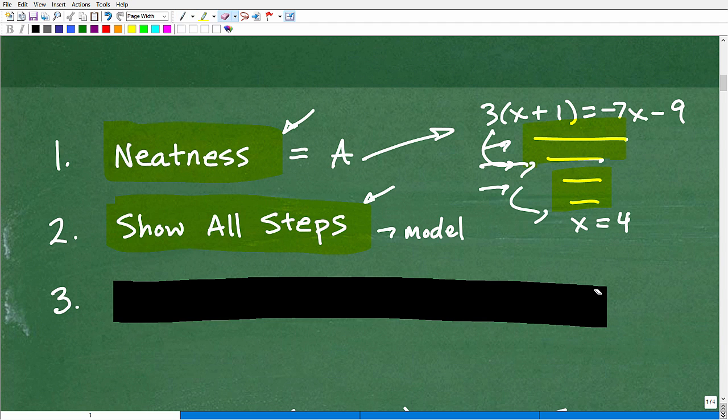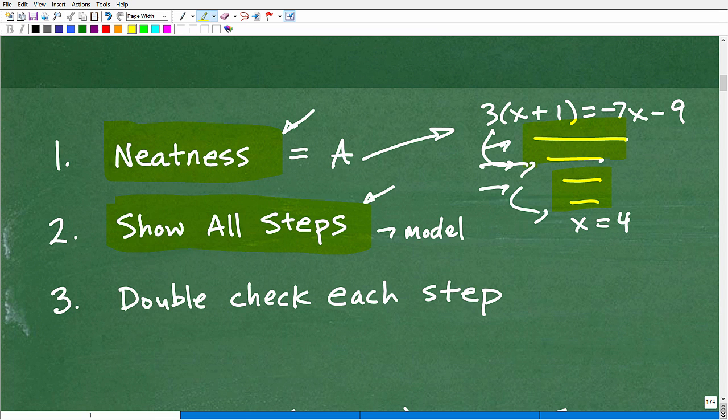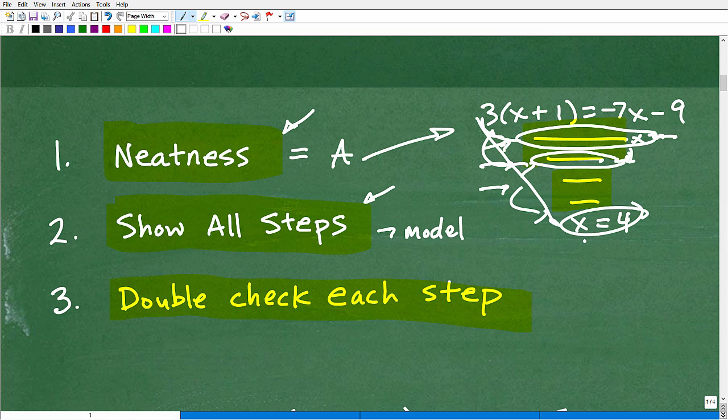This brings us to our last habit: double-check each step. When you're doing a step, check it before you move on to the next step. Look at that step — grade it, as if you're a teacher. If that step is correct and looks good, then take another step. Because if you just go all the way down quickly to the answer, and then you find an error right in your first step, all of the work below it would be incorrect. Work smarter, not harder. Double-check each step.